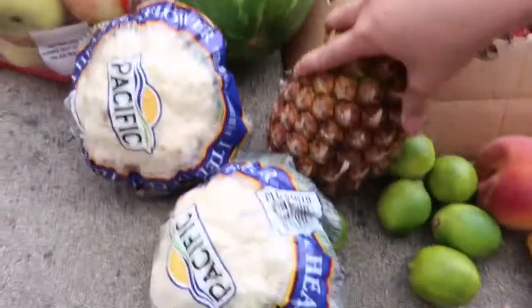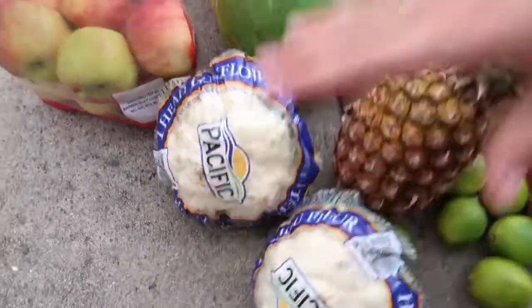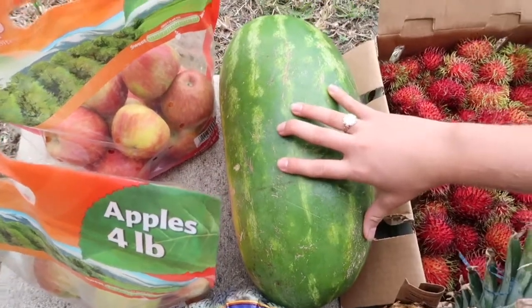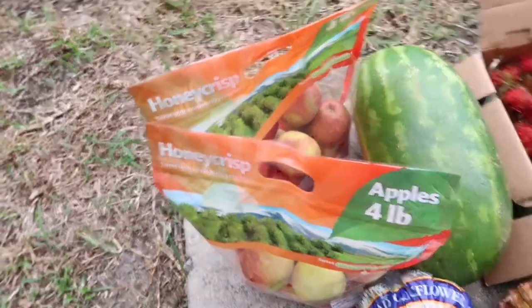A pineapple — it's cute, it's ripe. Two things of cauliflower. One watermelon. And then two pound bags of apples.